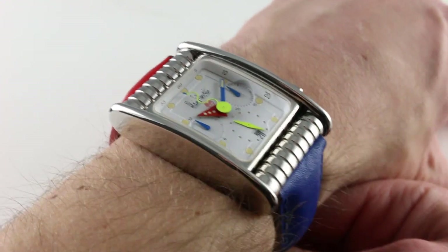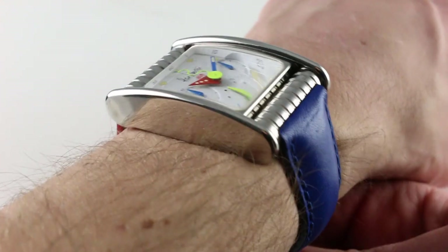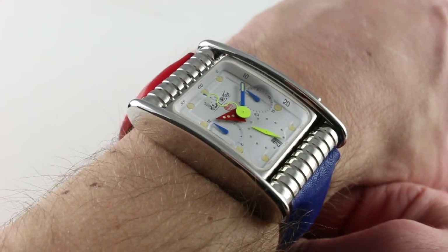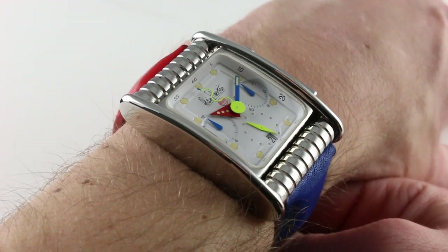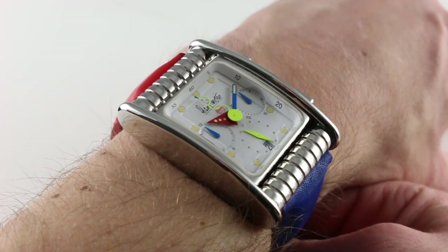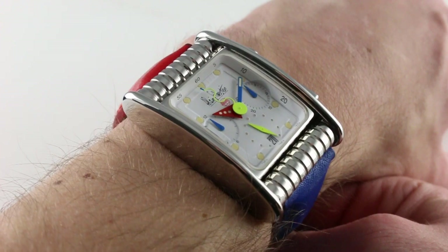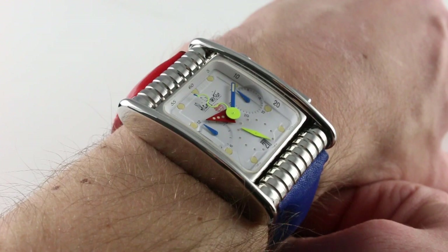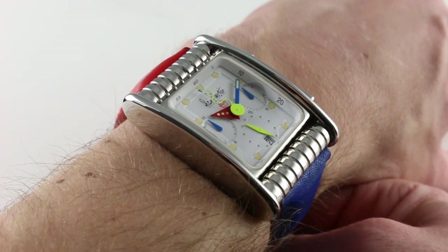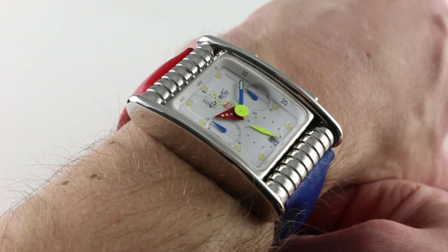Alain Silberstein of France founded his eponymous manufacture during the 1980s, back before it was cool to be an independent watch brand and before it was cool to be post-modernist in style. Back then, the collector movement was just beginning to coalesce around wristwatches, and even then, only the great houses and only the most serious and established styles and model lines.